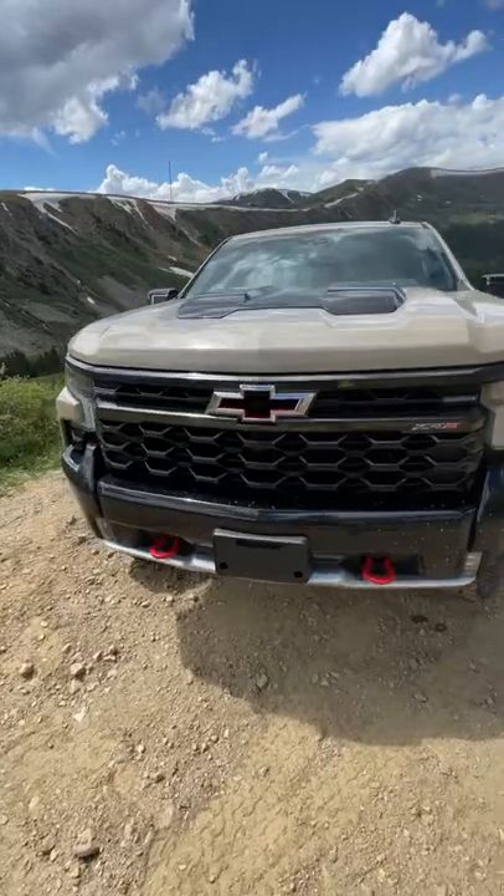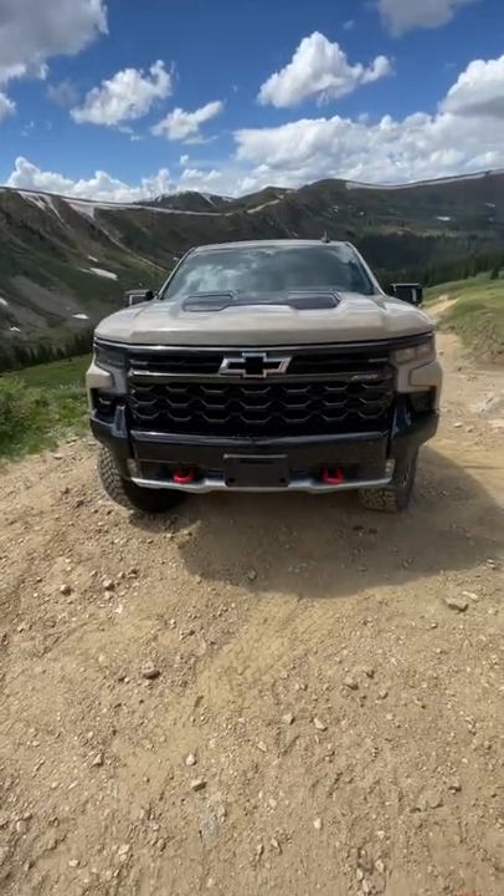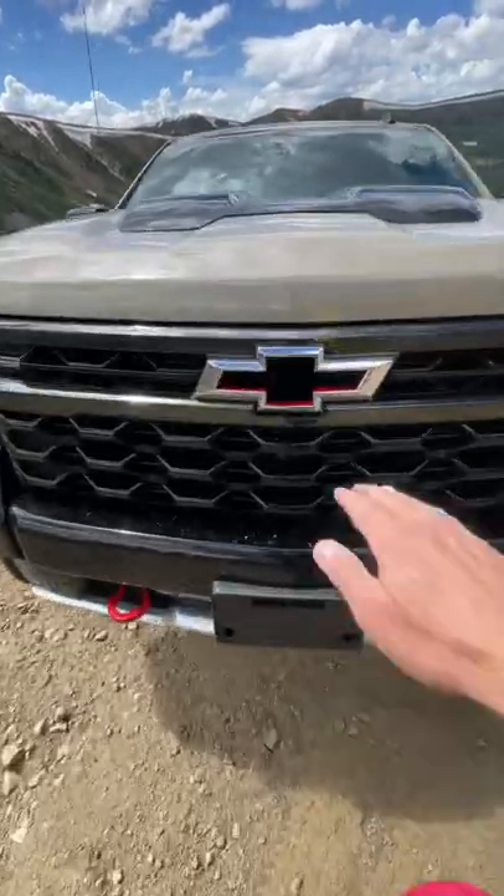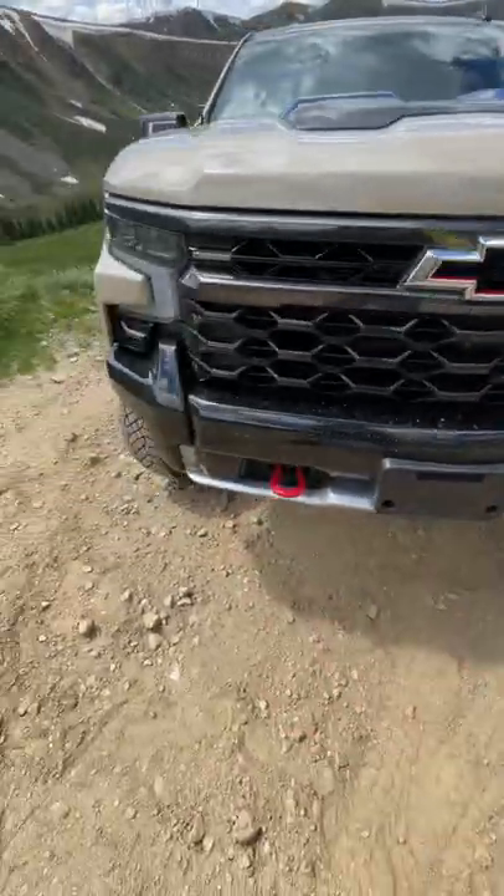Number three: look at the design of the front of this truck. That is a badass truck. It's got these cutouts for better off-roading and it's got a pass-through bowtie. I also love the red recovery hooks.